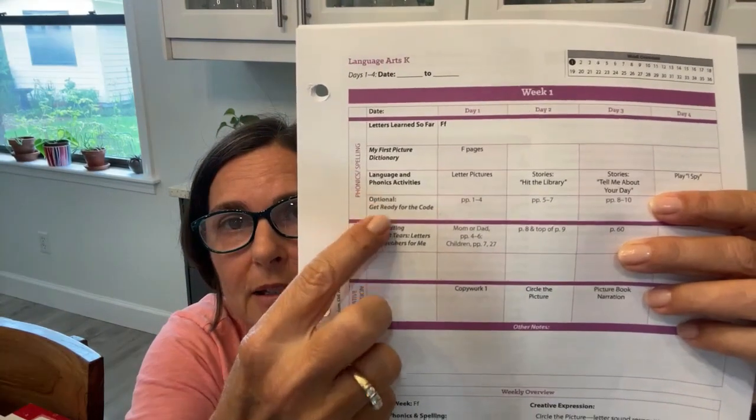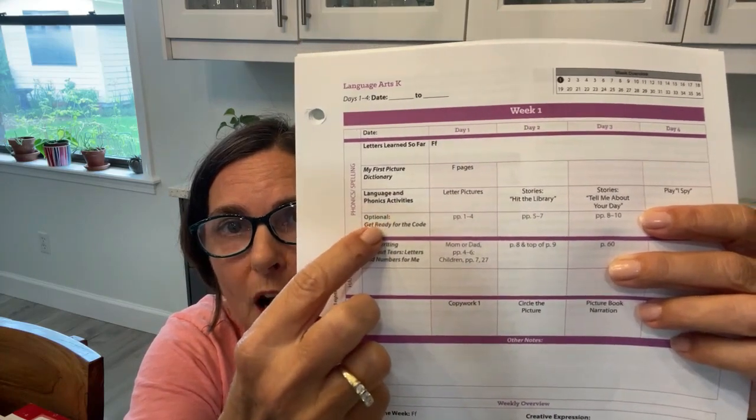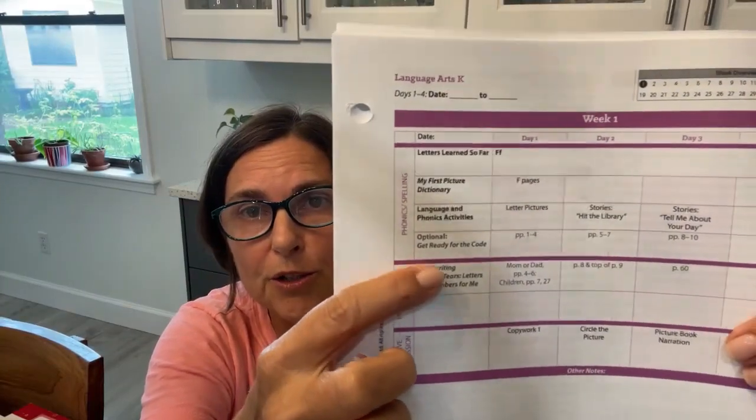For Language Arts, you're going to do the same thing — pull the books from your shelf and keep them in your pile. My First Picture Dictionary is one book. Language and Phonics Activities is not a separate book — all the information is in the instructor's guide. You'll see two gray boxes that are labeled optional, so Sonlight won't send you those books. Handwriting Without Tears is also gray because they sell other handwriting programs — you can write in what you are doing, or download a printable handwriting schedule from your account.